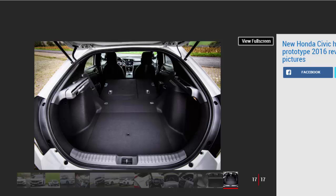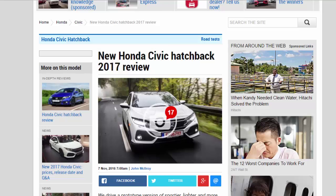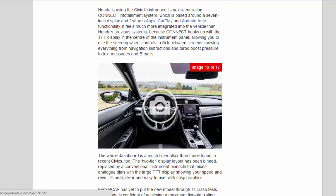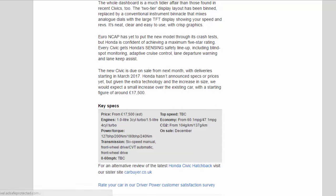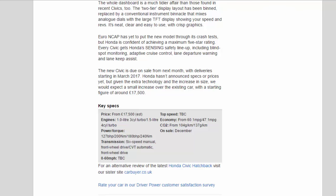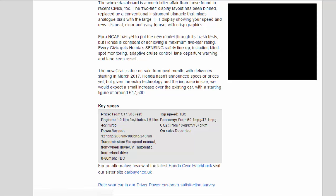Key Specs — Price: from £17,500 (estimated). Engines: 1.0-liter 3-cylinder turbo / 1.5-liter 4-cylinder turbo. Power/torque: 127 bhp / 200 nm / 180 bhp / 240 nm. Transmission: 6-speed manual, front-wheel drive / CVT automatic, front-wheel drive. 0-60 mph: TBC. Top speed: TBC. Economy: from 60.1 mpg / 47.1 mpg. CO2: from 104 g/km / 137 g/km. On sale: December.